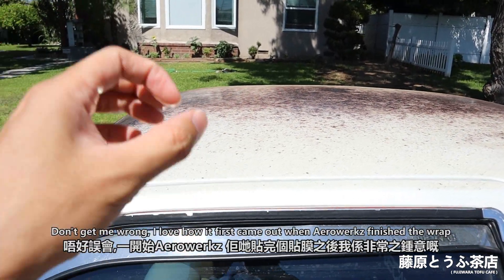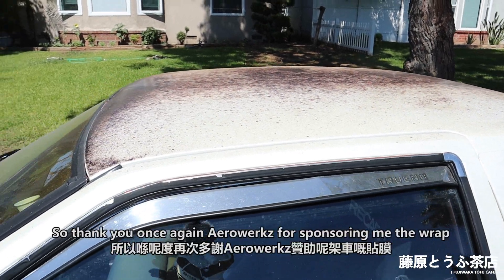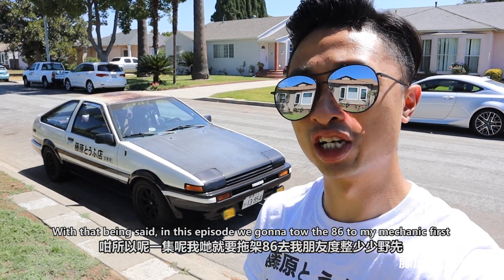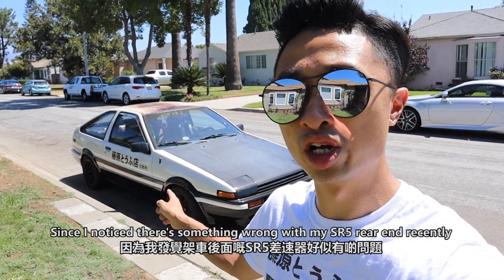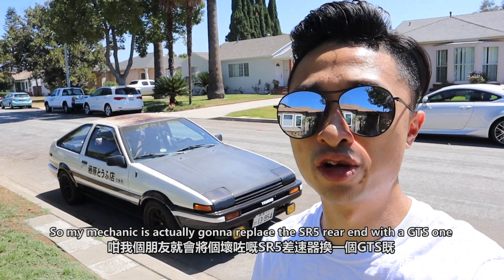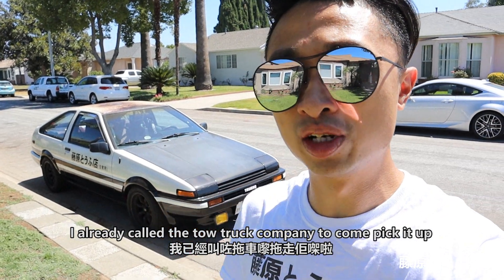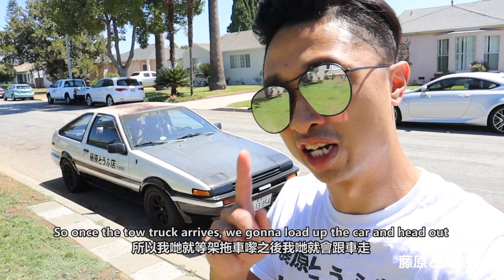I'm really tired of seeing all these swirl marks on the roof and the hatch. Don't get me wrong, I love how it first came out when Airworks finished the wrap, so thank you once again Airworks for sponsoring the wrap. But it is time to move on. In this episode we're going to tow the A6 to my mechanic first, since there's something wrong with my SR5 rear-end. My mechanic is going to replace it with a GTS one, and then he'll help take the car to the body shop. I already called a tow truck company to come pick it up.